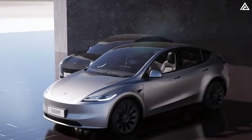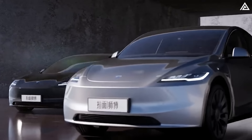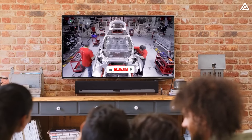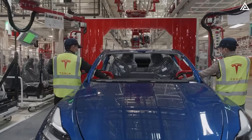Tesla is gearing up to blow our minds with the upgraded Model Y Juniper, promising some seriously exciting improvements. So without further ado, let's dive into all the juicy details we have so far about this sensational new model and what makes it so darn special.